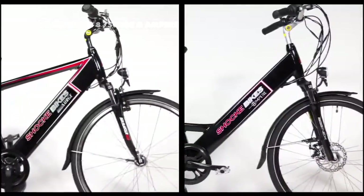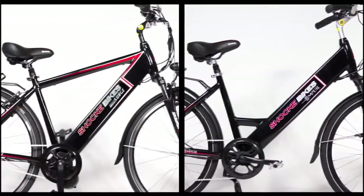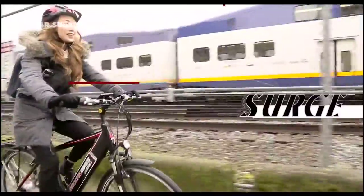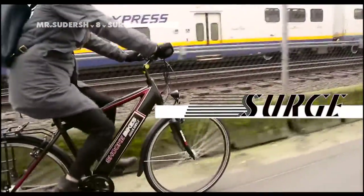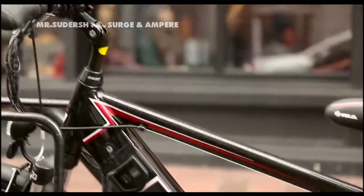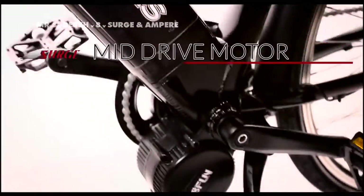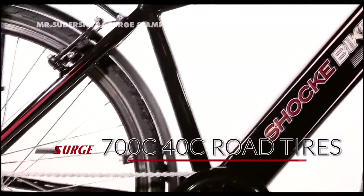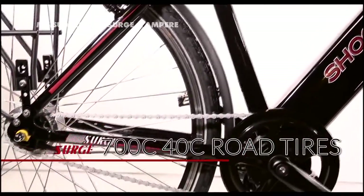Introducing Surge and Ampere, the new urban electric bikes for you. Surge is a performance hybrid electric bike, powered by a 350-watt mid-drive motor with an internal 7-speed gearing system. Surge is the ultimate urban commuting electric bike: lightweight, tough, fast, and fun.